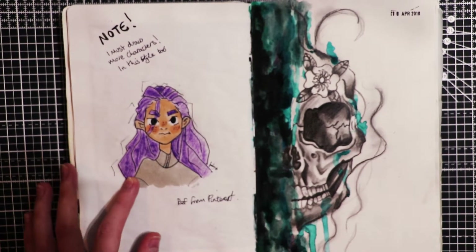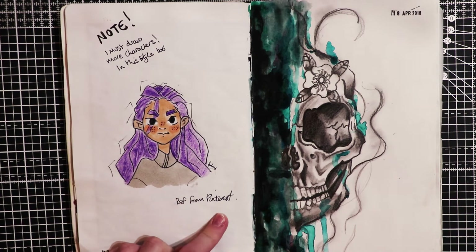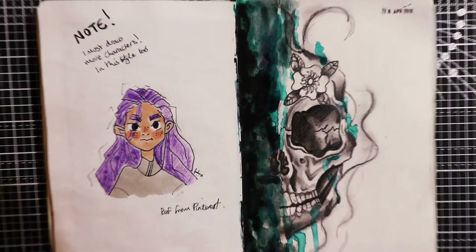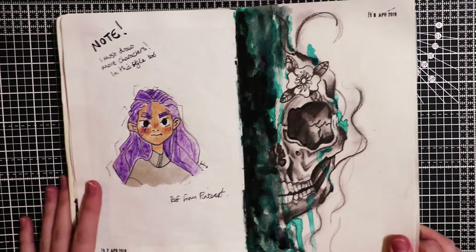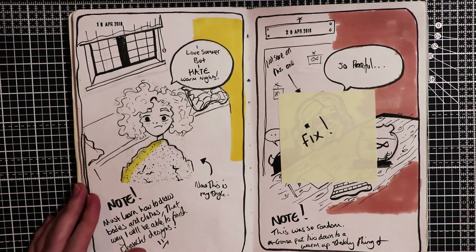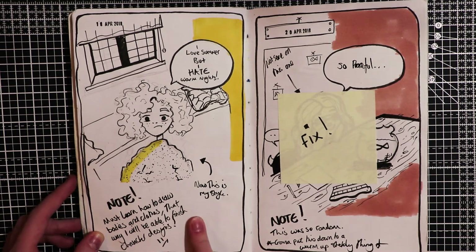Here I decided to do some more styles - I actually really like this one. A reference from Pinterest, so I was using different references. Here's another skull drawing I did - I do like drawing skulls, I think they're pretty cool. I love summer but I hate warm nights - I think it was really warm and I couldn't sleep. I wrote a note saying: I must learn how to draw bodies and clothes, that way I will be able to finish character designs.